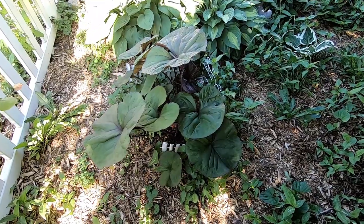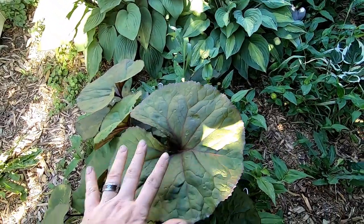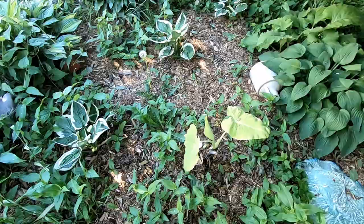And then from under here you can see more hostas. This is a ligularia — really pretty circle leaves, looks like a pond lily, only it grows in the ground. My elephant ear isn't doing much yet this year.